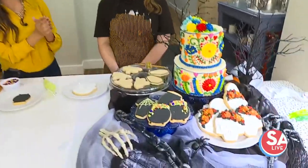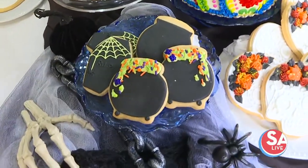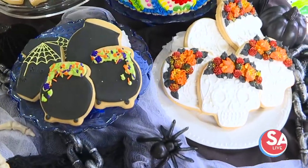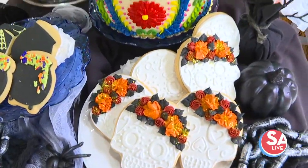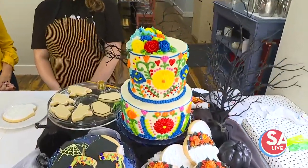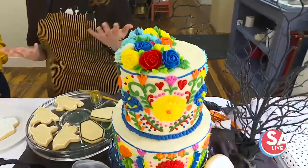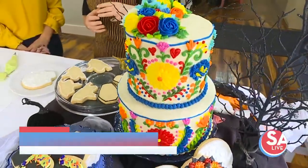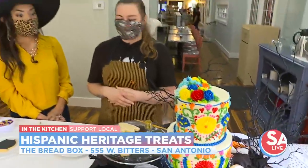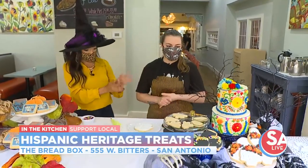Now we're going to make some beautiful works of art — Day of the Dead cookies, a witches' cauldron, R.I.P. cookies, and a beautiful Mexican wedding cake. This cake is super popular and can be made in any flavor or filling. Strawberry and raspberry are the most popular. You can do any color scheme you'd like — one tier, two tier, or three tier. She gets at least two to three orders for that cake a week.